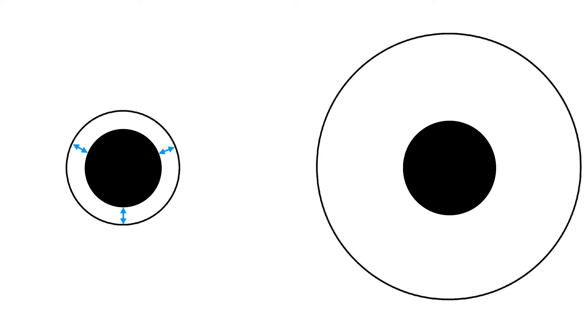Our brains do not make precise, absolute judgments about amounts or sizes or lengths. Rather, to figure out how big something is, our brains have to compare it with something else. When the inner black circle is close to the outer ring, we tend to unite the two together and the inner circle looks bigger than it actually is. When the inner black circle is smaller than the outer circle, there's a big difference between the two and our brains tend to make that inner black circle look smaller than it actually is.